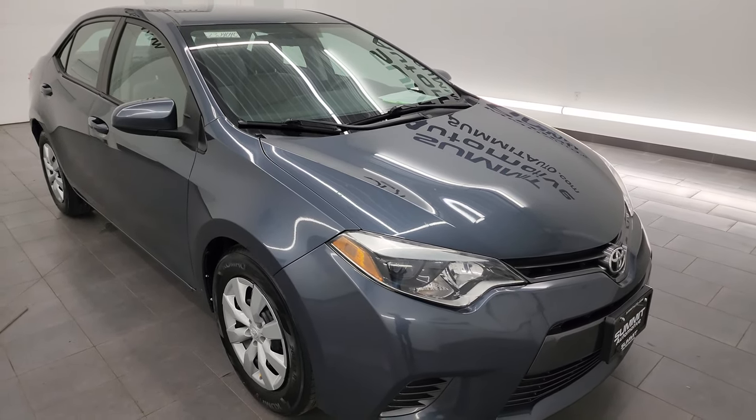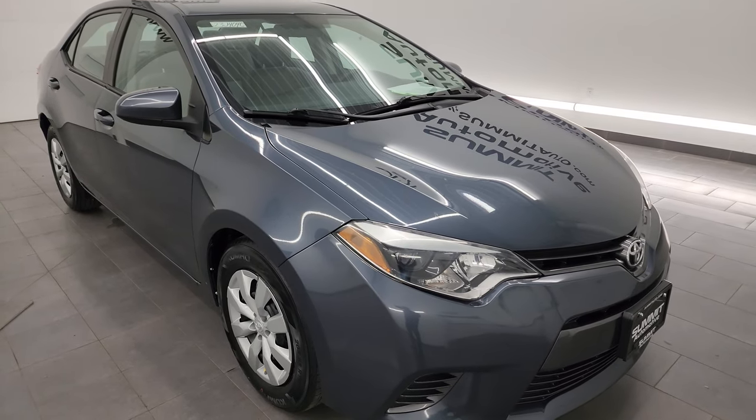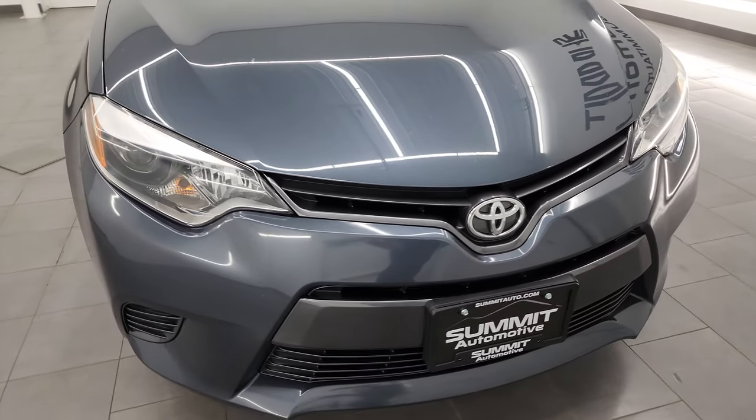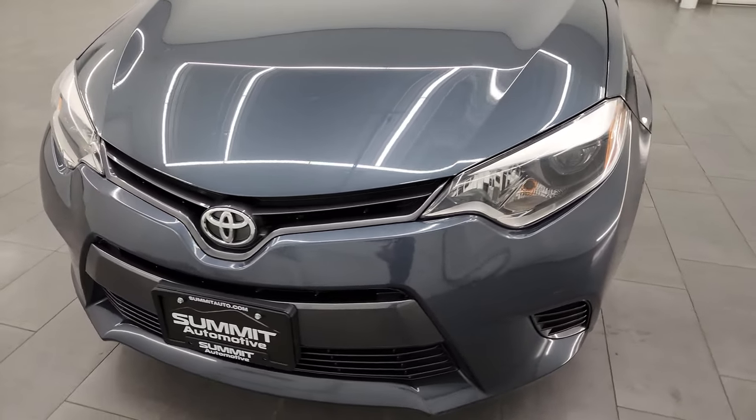This car has been fully safety-ed and inspected by our service shop, has a fresh oil and filter change. All the fluids have been checked and topped off. It has four brand new tires and this car is 100% ready to go.